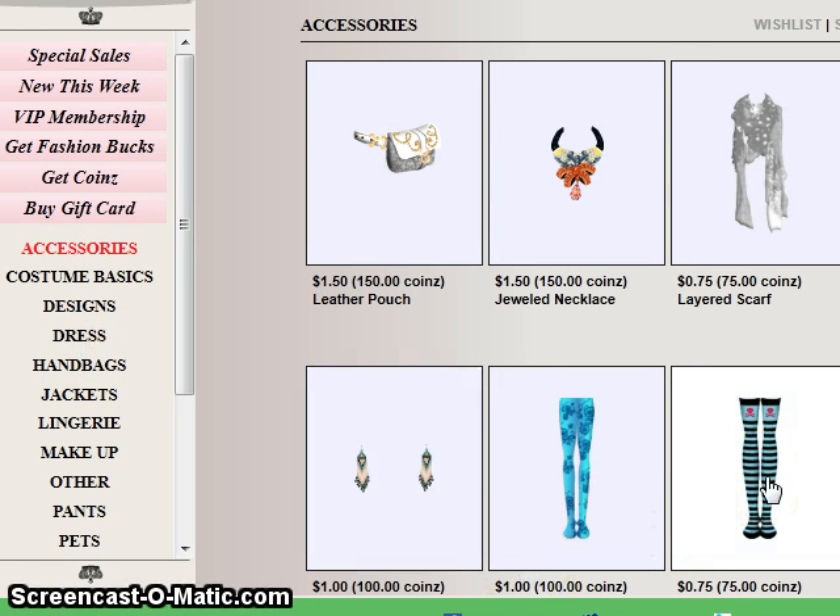You can also just take a look through at some of the really fun items — check out these great leggings. If you connect your fashion fantasy account to Facebook, we also have special deals for Facebook fans only, where you'll be able to buy things for just Facebook bucks instead of actual dollars. You can also get coins, which are special dollars that you get for doing various things around the website, and you can use those as well to buy items.